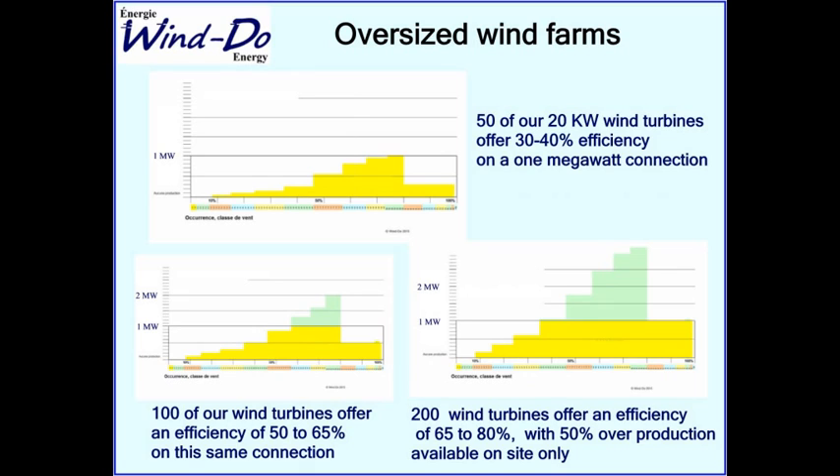If we oversize the wind farm — instead of 50 turbines for a one-megawatt connection, we put 100 — you have exactly the same profile but doubled. You have twice the energy and twice the wind turbines. The yellow part of the graph is what you deliver to the grid, giving you much better density: 50 to 65 percent efficiency on the connection.